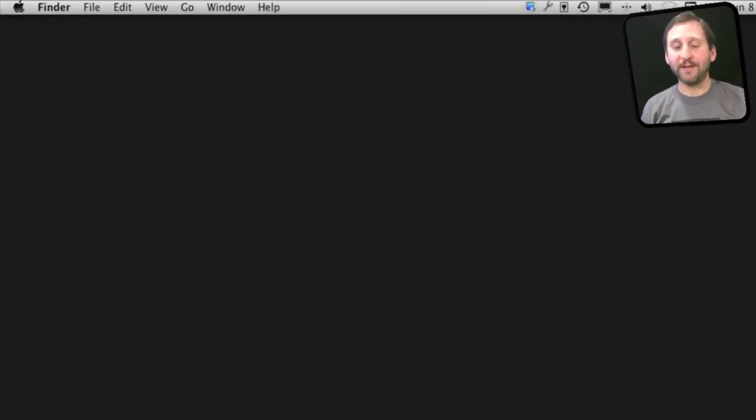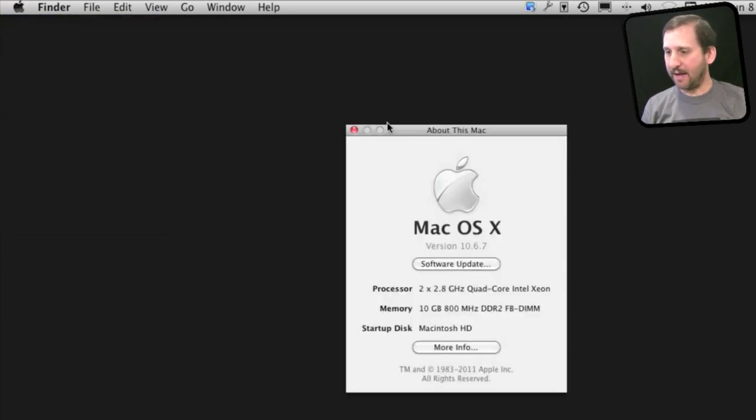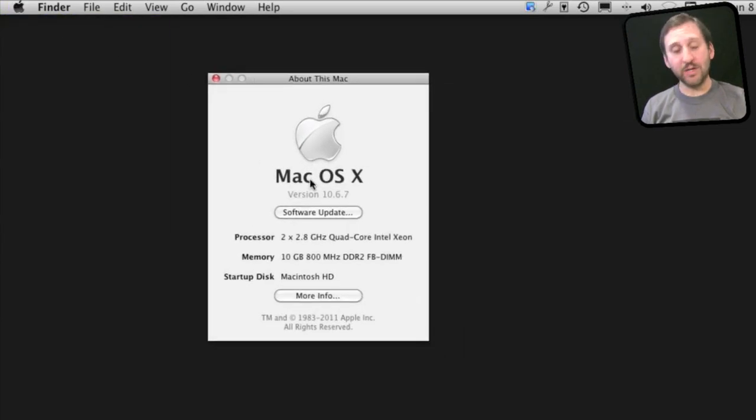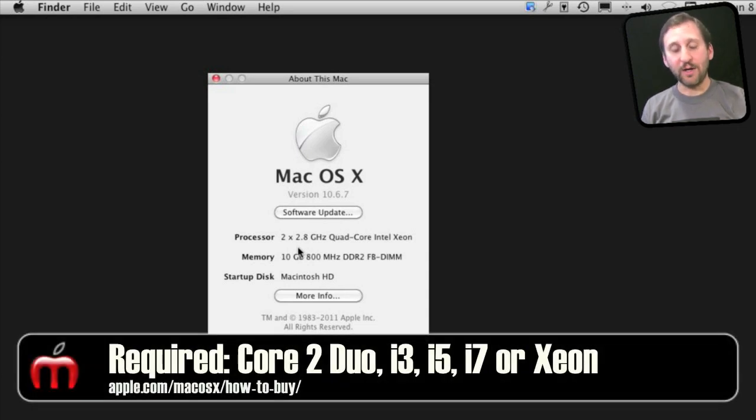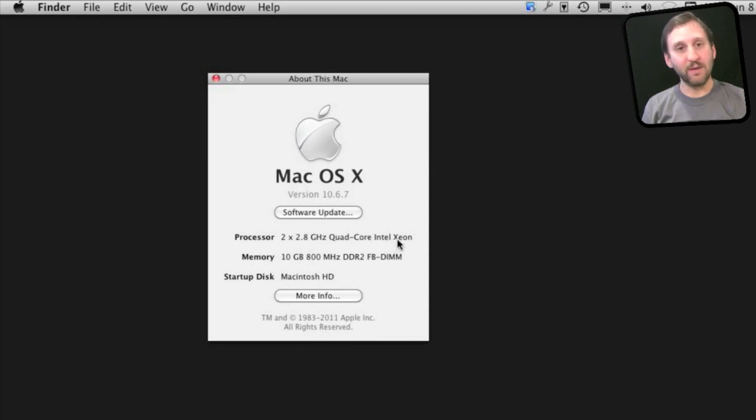First, of course, you need to make sure you have a Mac that is compatible with Lion. You can go to the Apple menu, About This Mac, and here you can view information about your Mac. One of the first things you need to check is to make sure that you have a compatible processor. The supported processor types are an Intel Core 2 Duo, any of the Core i3, i5, or i7 processors, or Xeon processors like those found in the Mac Pros. You can see here that mine is compatible.